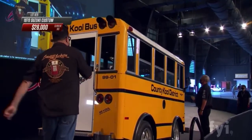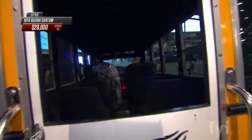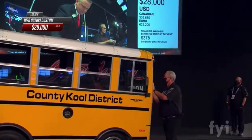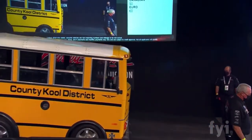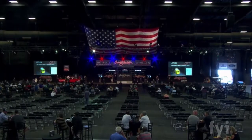Nope, not today. There's seating for four people in the back. The current bid is $28,000 — at one point they headed up to $29,000 but came back down. The hammer comes down at $28,000 — the final price for that 1970 Suzuki custom school bus.